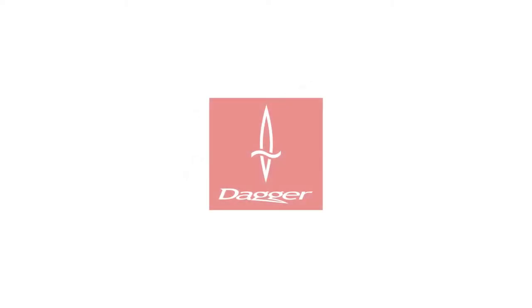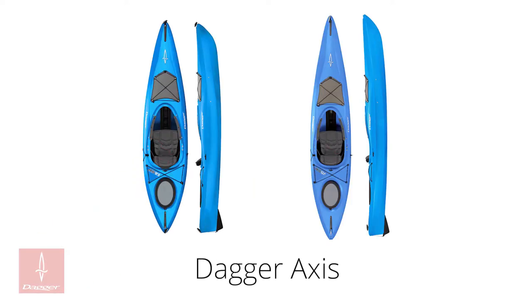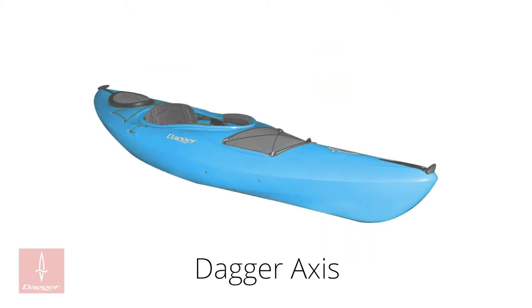Hi, I'm Dre with ACK, and I want to talk about the Dagger Access Kayak series. The Access series of kayaks from Dagger are designed to sit somewhere between river runner and lake cruiser, providing a capable paddling experience in environments ranging from lax flatwater outings to high-octane river runs. These high-quality polyethylene boats are perfect if you aren't sure where you'll find yourself, and their multifunctional design is sure to deal with whatever you throw at it.